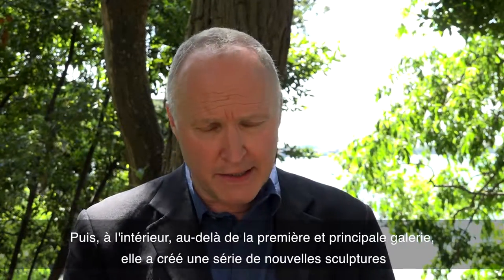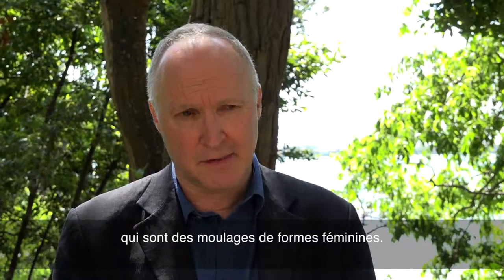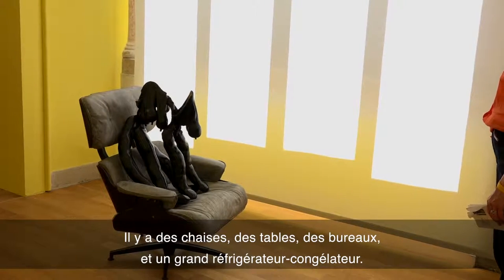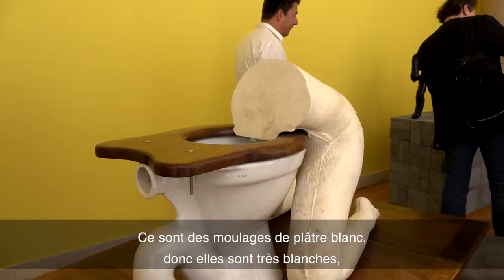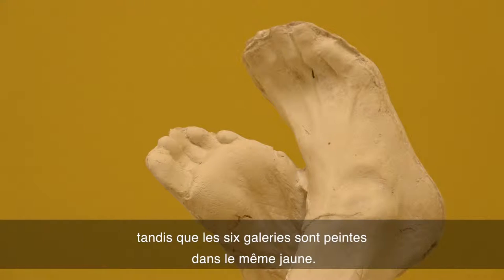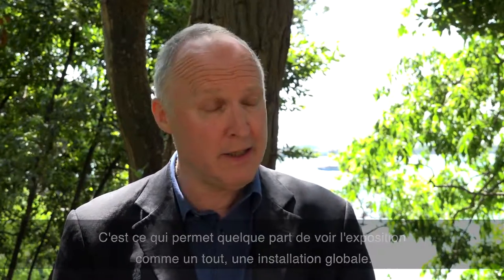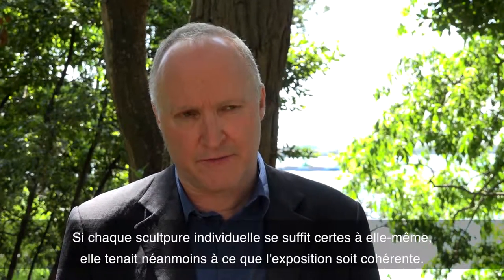In the interior galleries, beyond the first main gallery, she's created a series of new sculptures which are body casts of female forms. They engage with furniture and domestic appliances — chairs, tables, desks, and a large fridge freezer. They're cast in white plaster, so they are quite white. All six galleries are painted a uniform yellow, which allows you to see the whole exhibition as a unified, all-encompassing installation. Each individual sculpture stands alone in its own right, but as an exhibition she wanted it to feel coherent.